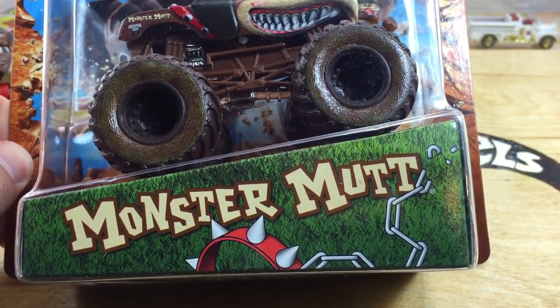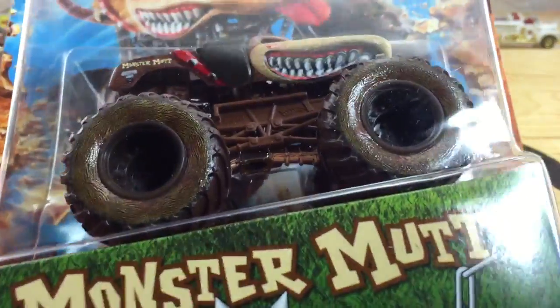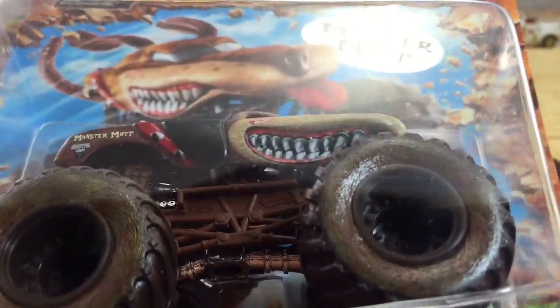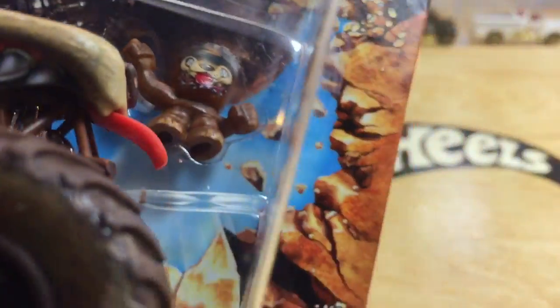Hey, how's it going? Looking at the Monster Mutt. I finally got this from Hot Wheels Walmart Race Rewards. Awesome card art — super cool. Almost don't want to open it, but you know that I will.